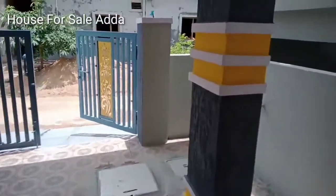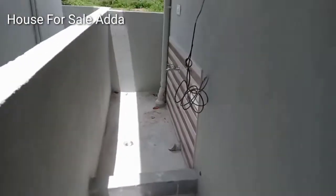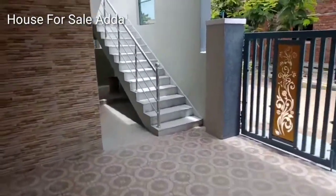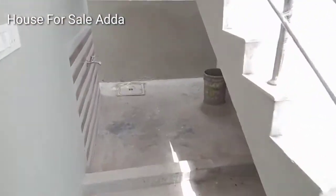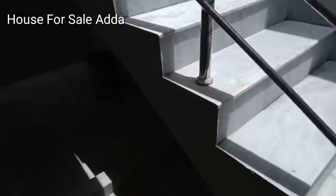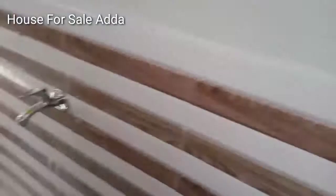Here we have setbacks. This is our east side and includes bottle cleaners. Here is the wash area. The side has setbacks here and we are working here.